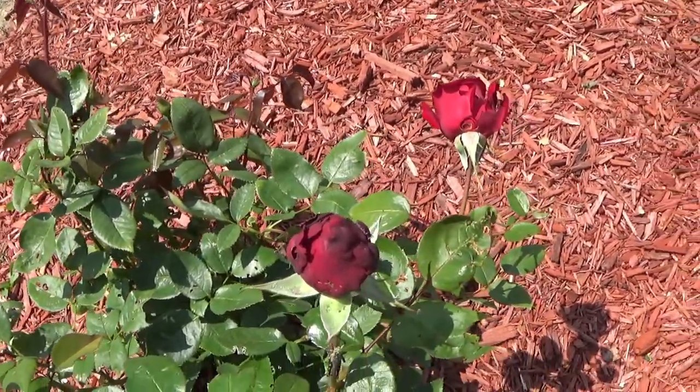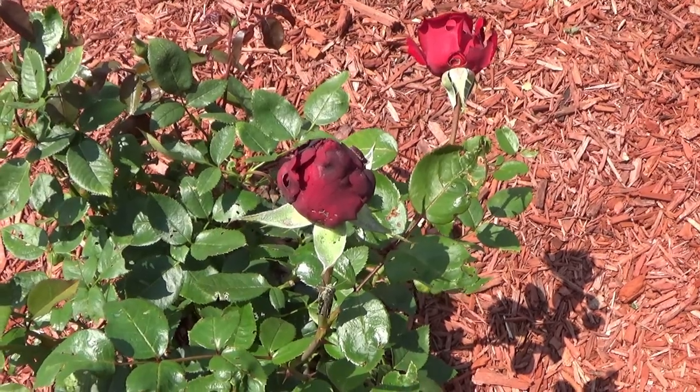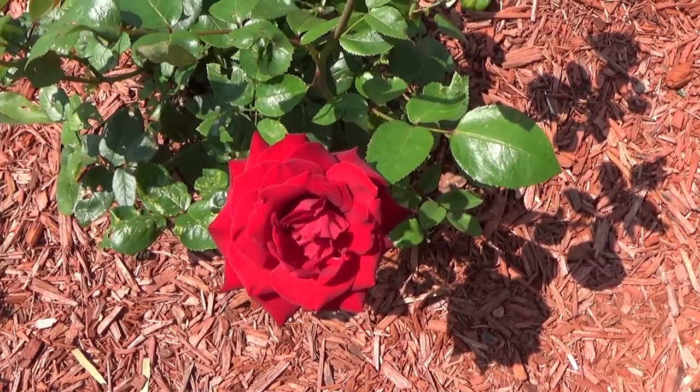We are having some issues with Japanese beetles trying to eat them, despite our Japanese beetle traps. Some of them are trying to eat it, so it has a little bit of damage to it. But gorgeous color.